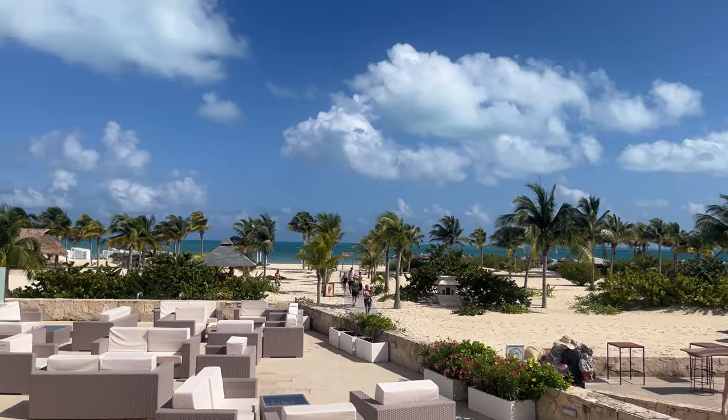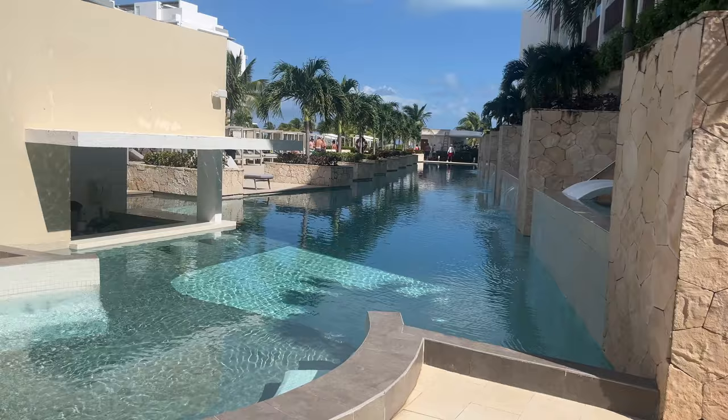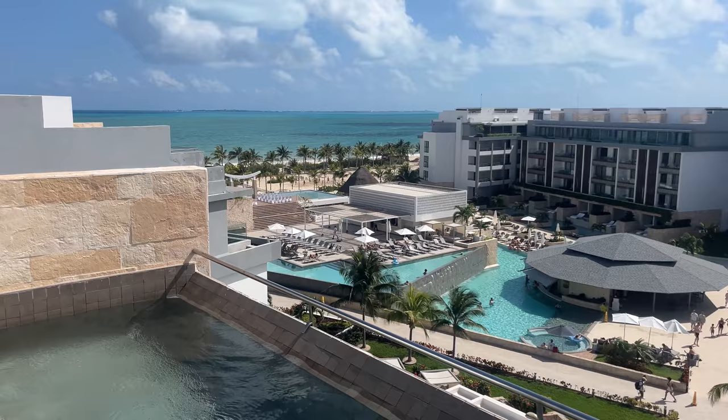Today we're visiting Majestic Elegance, Costa Mujeres, a luxurious escape just north of Cancun. You'll discover everything from stunning beachfront views to gourmet dining and unforgettable experiences.